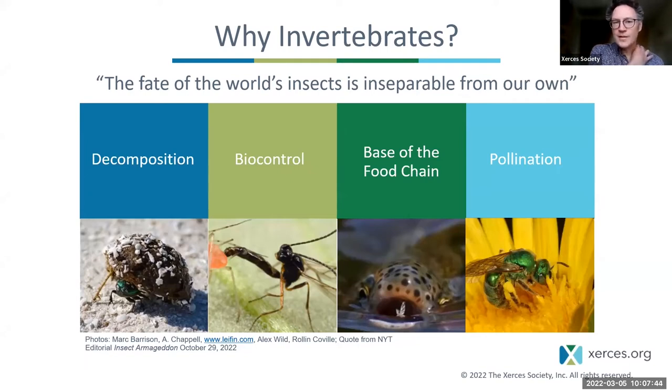Why do we care about invertebrates, and specifically bumblebees? There are many reasons, and the first is nicely summarized by this quote: the fate of the world's insects is inseparable from our own. Insects and other invertebrates perform many very important ecological functions and roles in ecosystems.